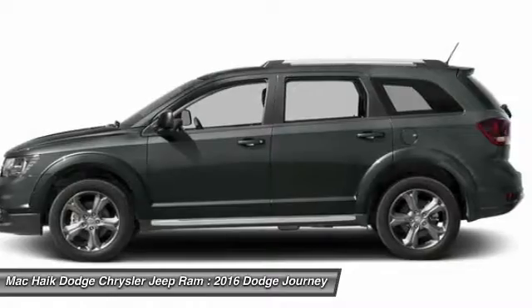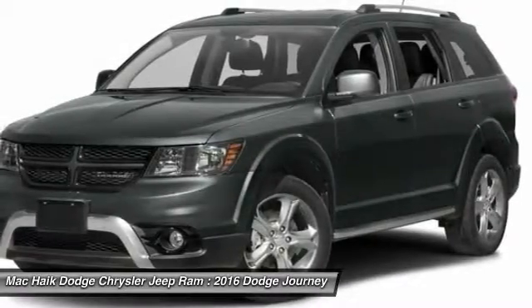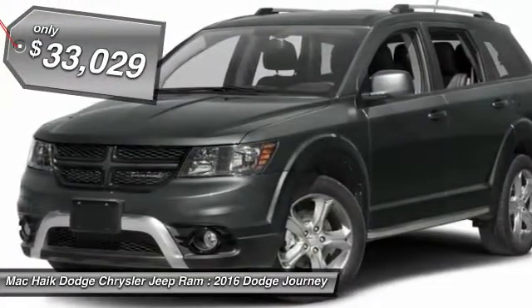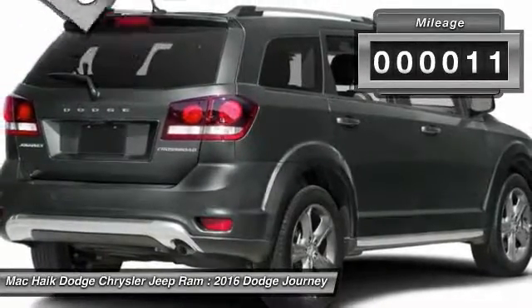The Journey's optional third row seat, along with innovative features like a chilled beverage cooler and in-floor storage bins, make it a good and affordable alternative to a traditional minivan, priced below $35,000. This vehicle has less than 100 miles.